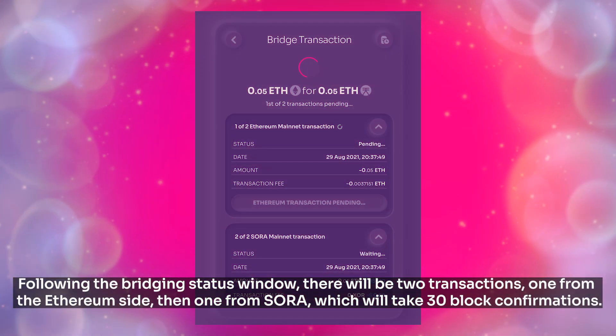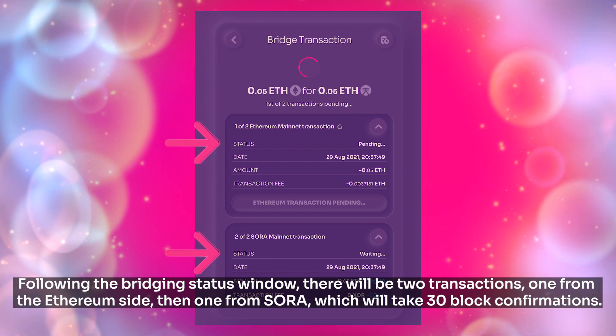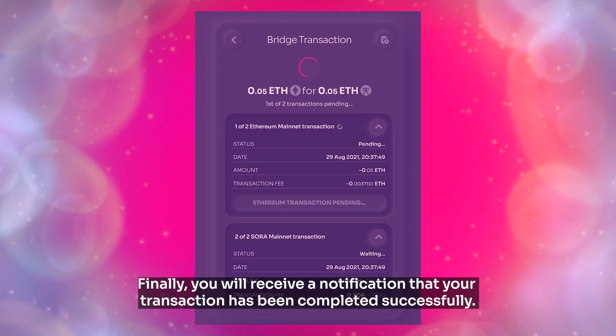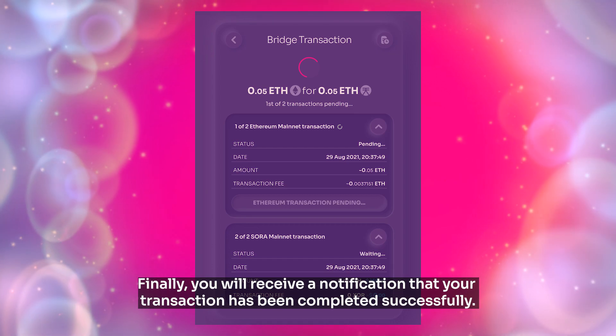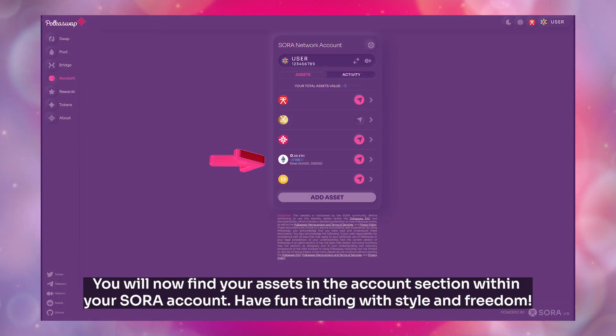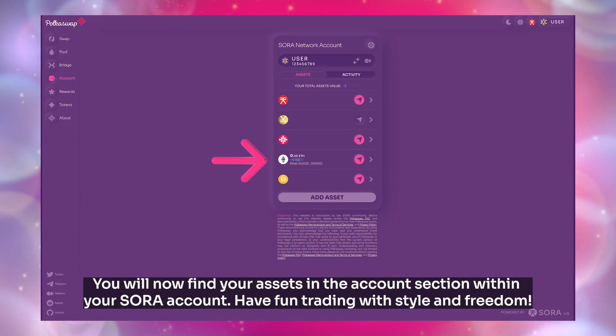Following the bridging status window, there will be two transactions — one from the Ethereum side, then one from Sora — which will take 30 block confirmations. Finally, you will receive a notification that your transaction has been completed successfully. You will now find your assets in the account section within your Sora account. Have fun trading with style and freedom.